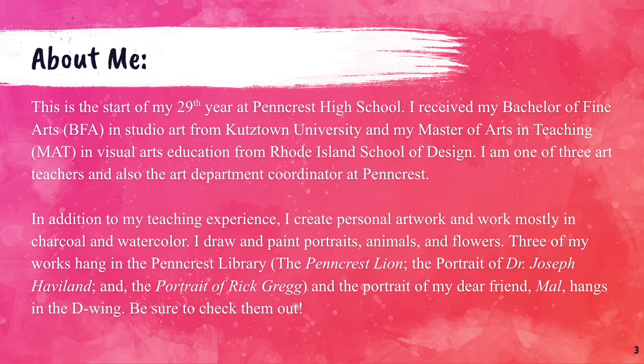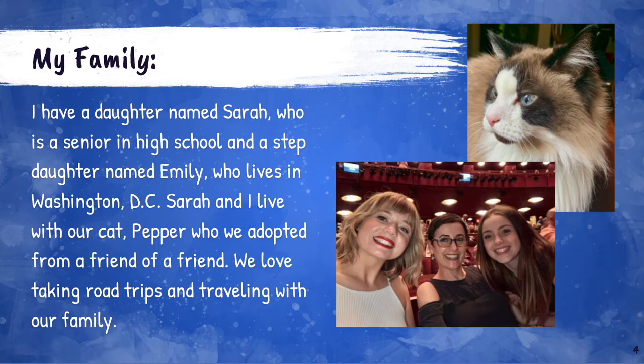Three of my works hang in the Pencrest Library: the Pencrest Lion, the portrait of Dr. Joseph Haviland, and the portrait of Rick Gregg. The portrait of my dear friend Mel hangs in the D-wing. Be sure to check them out.